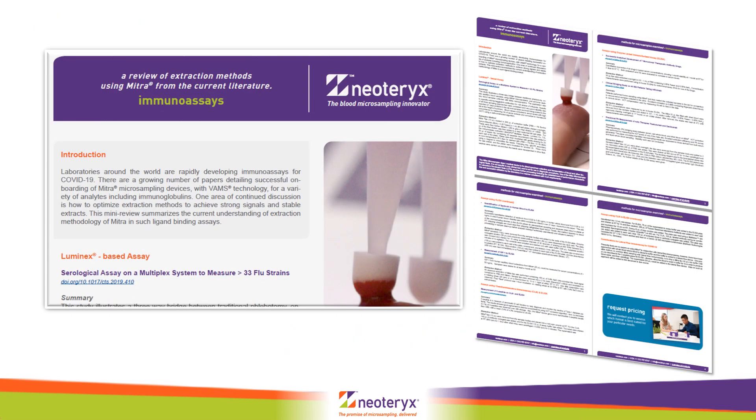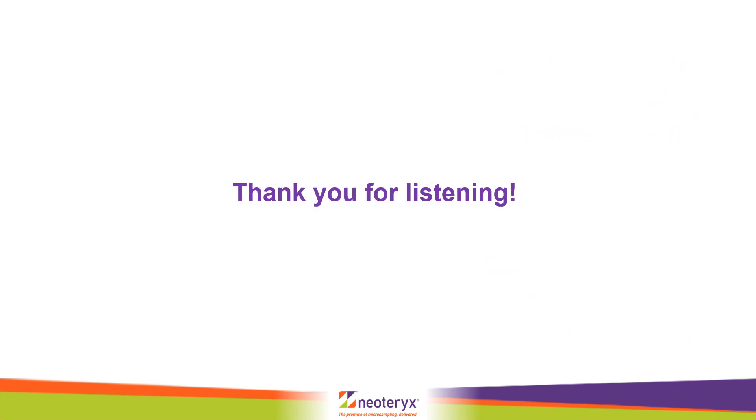If you would like to examine these methods in more detail or obtain links to the original research papers, we have prepared a review document which you can download from the COVID-19 resources page on the Neoterics website. I hope this brief overview has been useful. Many thanks for listening.